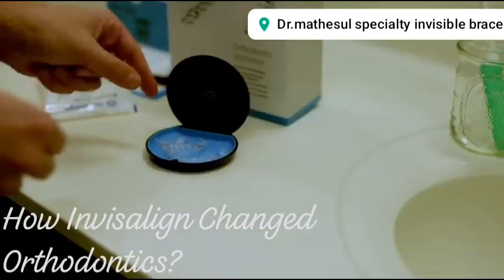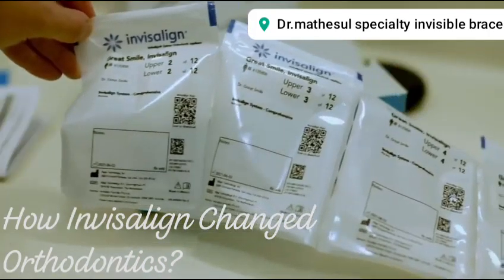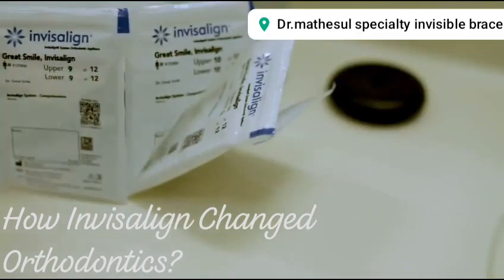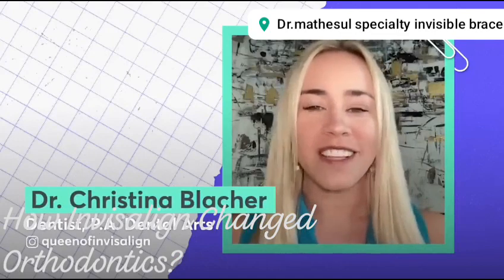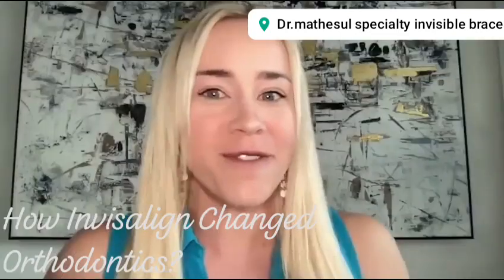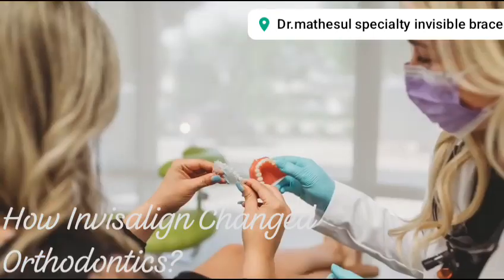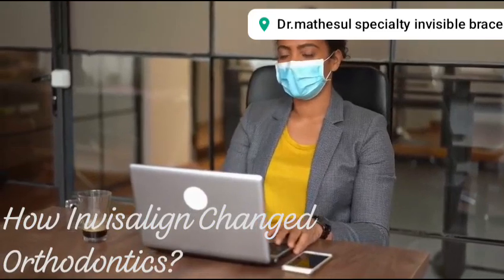In March 2020, order volume had dropped to 15 percent of what it was the year prior. But by October 2020, earnings were four times analyst projections. And by April 2021, the stock was up 400 percent from its bottom in March 2020. People were sitting in meetings all day long on Zoom, and all you do is stare at yourself on the screen. So we found that so many patients were coming to us wanting to finally do something about it. Maybe the mask helped, because a lot of people were wearing masks and didn't care if they had stuff on their teeth.